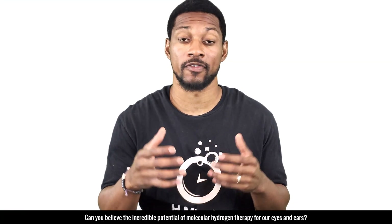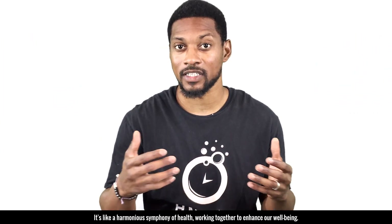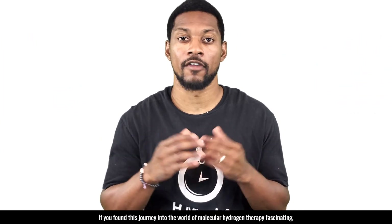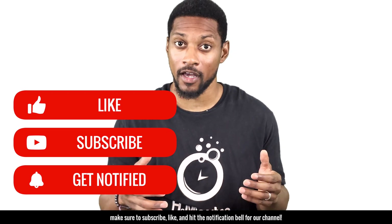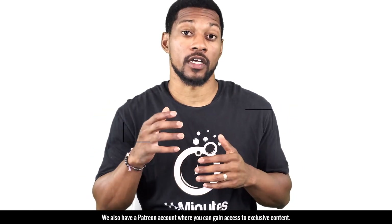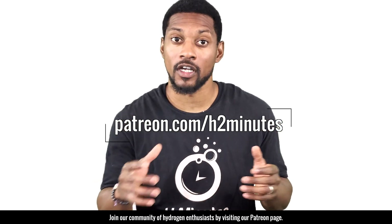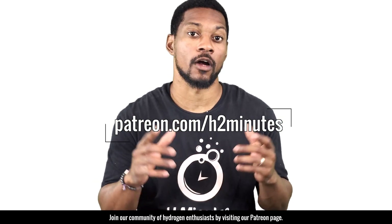Can you believe the incredible potential of molecular hydrogen therapy for our eyes and ears? It's like a harmonious symphony of health, working together to enhance our well-being. If you found this journey fascinating, make sure you subscribe, like, and hit the notification bell. Stay tuned for more exciting content on the wonders of molecular hydrogen. We also have a Patreon account where you can gain access to exclusive content — join our community of hydrogen enthusiasts by visiting our Patreon page.